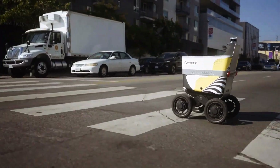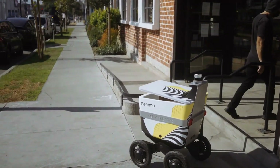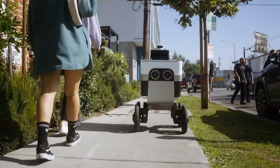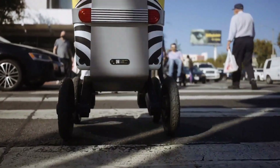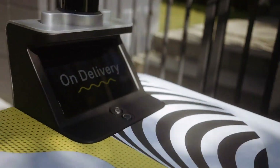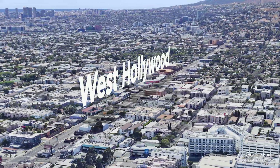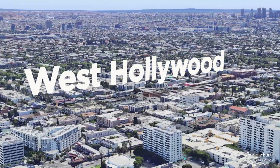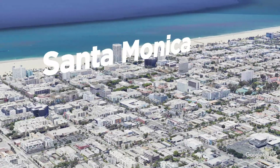I started seeing these robots on the streets of West Hollywood about a year ago. After doing a little research, I found out they're made by a company called Serve Robotics, making autonomous robots for food delivery services like Uber Eats, 7-Eleven, and Pizza Hut. The robots currently operate in two locations across Los Angeles: West Hollywood, a built-up neighborhood packed with cafes and restaurants, and down near the beach in Santa Monica.